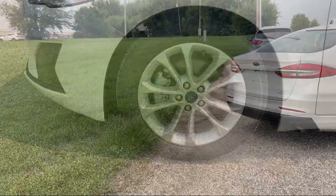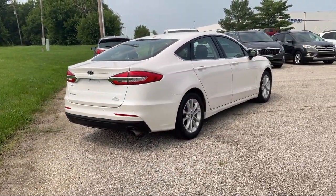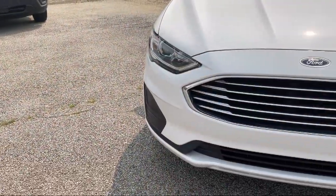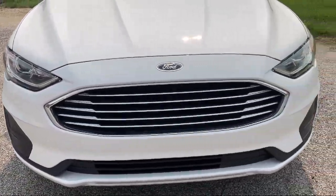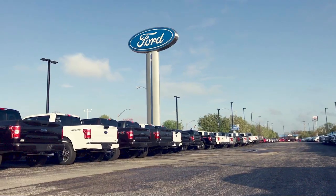So come see us today and let our no hassle, friendly and knowledgeable team help you find the vehicle that is just right for you. We're conveniently located at 565 West Jackson Street in Borton. We'll see you then.